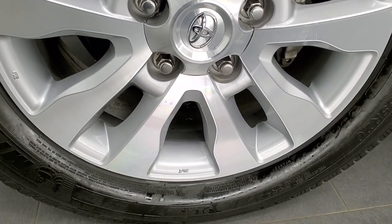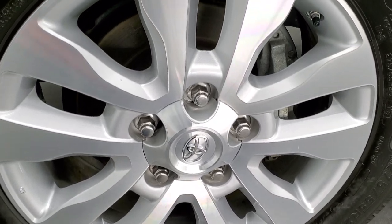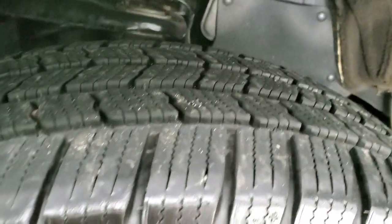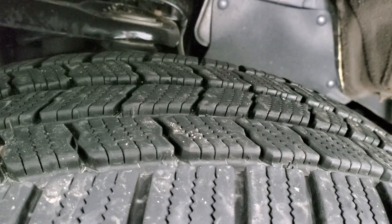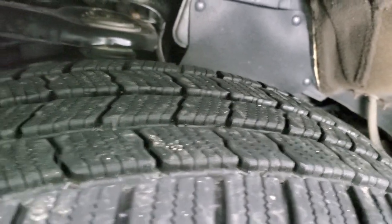This one comes with the 20-inch painted and polished aluminum rims and it has Michelin Defender LTX tires. These are 275-55R20s and they have a lot of tread left — probably about 60 to 70% of the tread remaining on those tires.